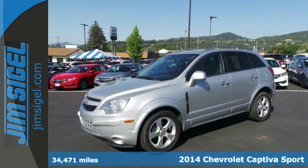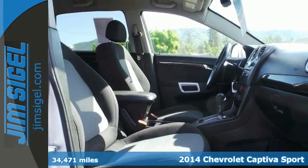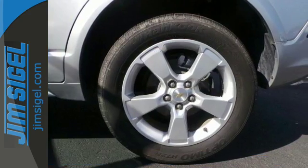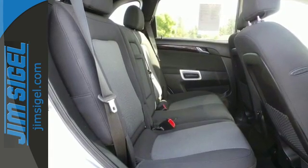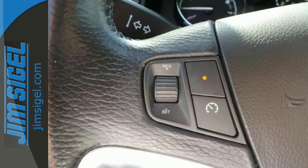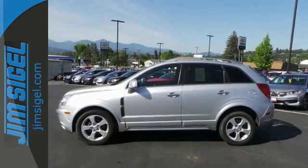It's a 2014 Chevrolet Captiva Sport — the refreshing alternative in a crowded crossover field. This Captiva Sport is the fuel efficient vehicle that you're sure to enjoy. It comes equipped with Stabilitrac, a tire pressure monitor, luggage rack, keyless entry and privacy glass. It's the sporty Chevy that's designed to impress.